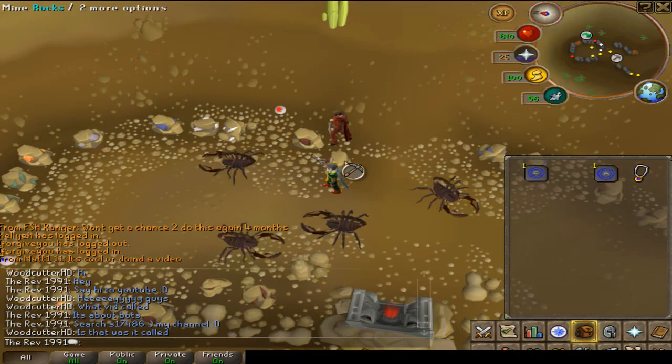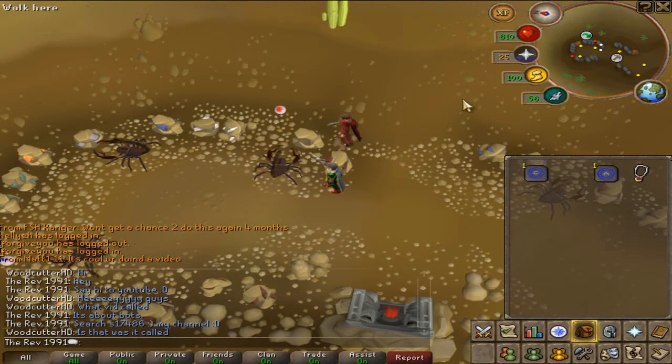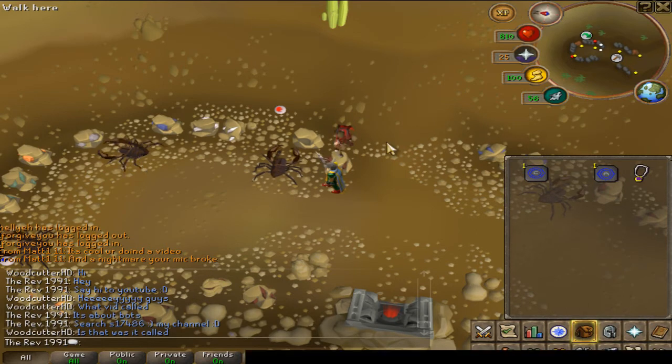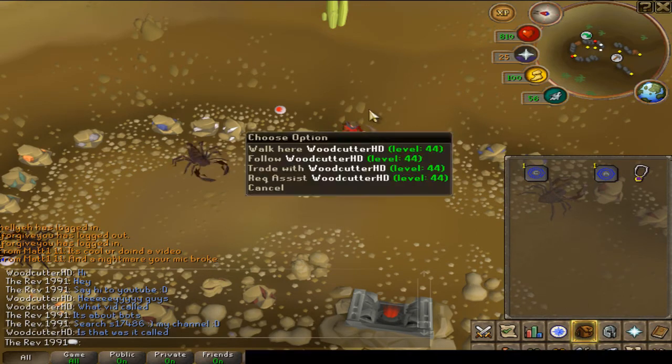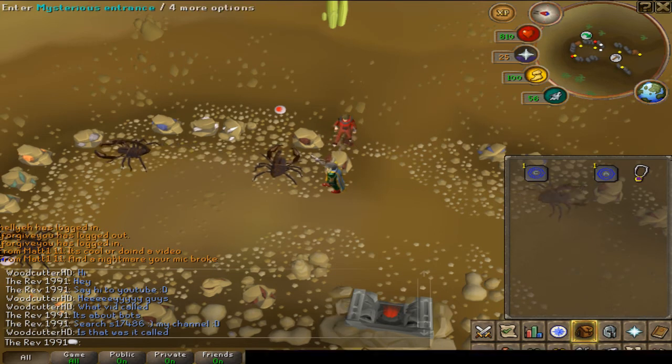It's kind of unfair on the rest of the players. Someone would suffer if the bots were around at the moment. Anyway, I'll go to the fourth place that I know is quite heavily botted.